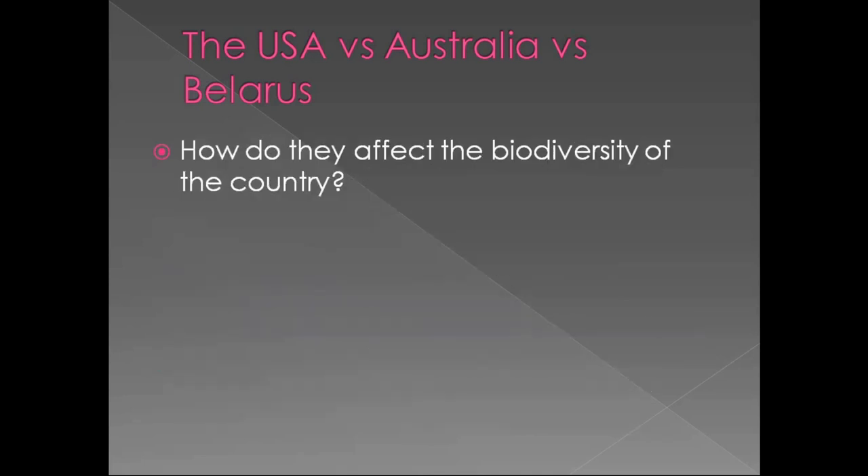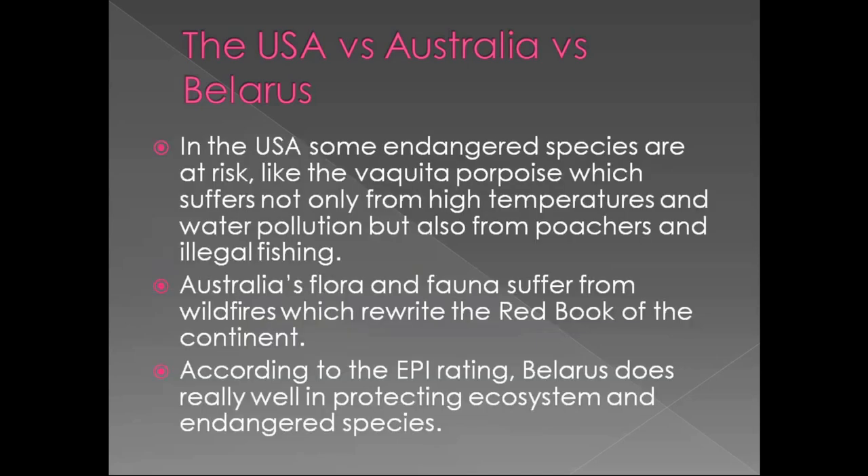How do these problems affect the biodiversity of each country? In the United States, some endangered species are at risk – like the vaquita porpoise, which suffers not only from high temperatures and water pollution, but also from poachers and illegal fishing. Australia's flora and fauna suffer from bushfires, which rewrite the Red Book of the continent – that is the list of endangered species which may die out in the near future. According to the EPI rating, Belarus does really well in protecting ecosystems and endangered species.